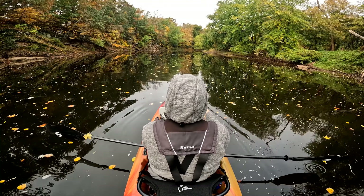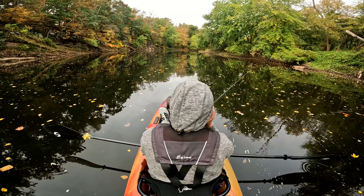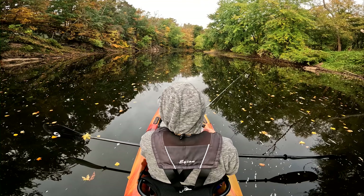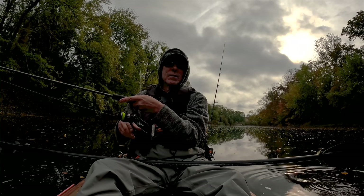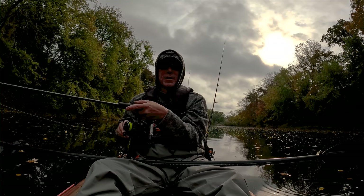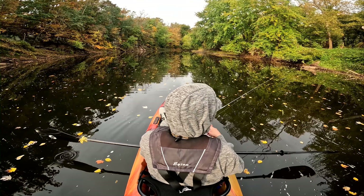Switched over to the Finesse TRD just because. There's a bit of a shelf right up here where the water depth drops pretty quickly. There's a ton of rocks involved in that transition — it's a good place to get hung up. But there tend to be a few fish sitting right at the bottom of that shelf. The last thing you want to do is get hung up and have to go retrieve a bait.